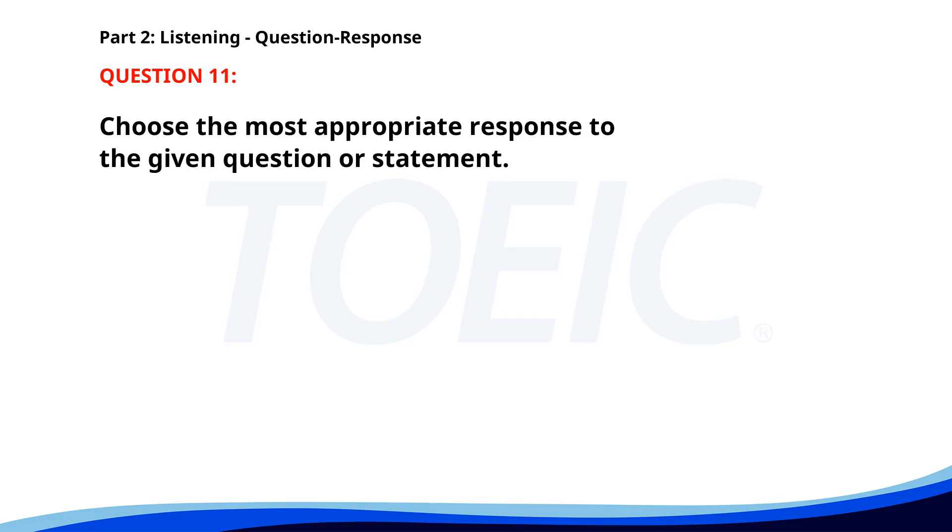Number 11. When will the new project start? A. Sure, I can help with that. B. Next Monday. C. Yes, it's in the brochure. The correct answer is B: Next Monday.